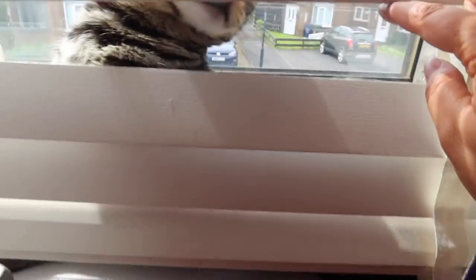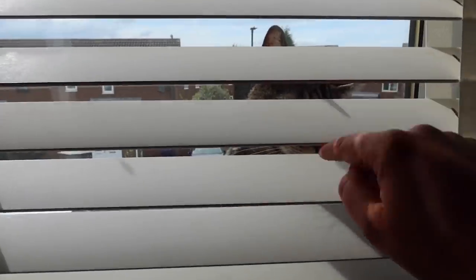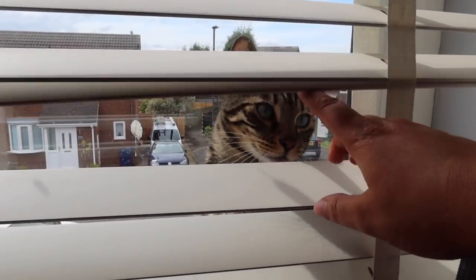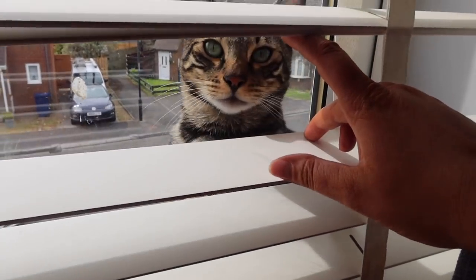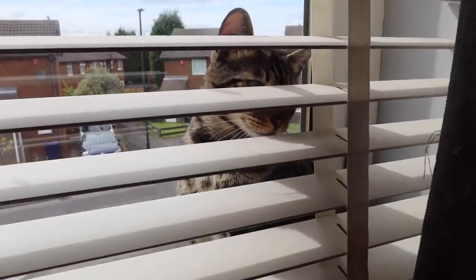I had a feeling Billy had been waiting for us on the windowsill. There he is — hi Billy! Peekaboo!